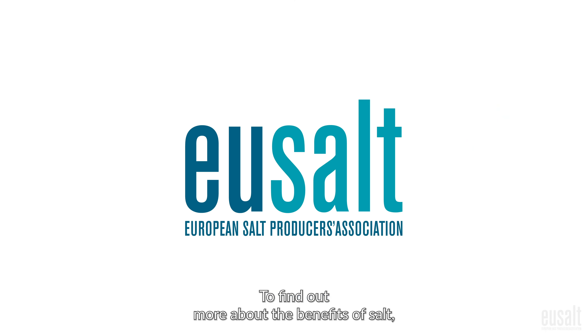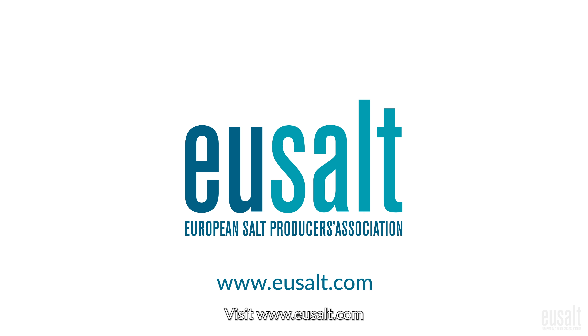To find out more about the benefits of salt, visit www.eusalt.com.